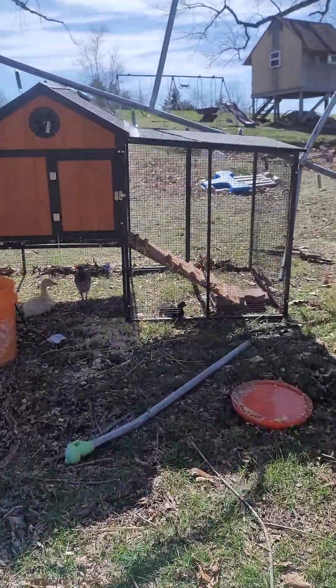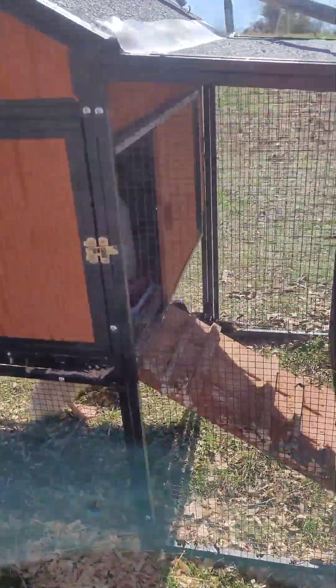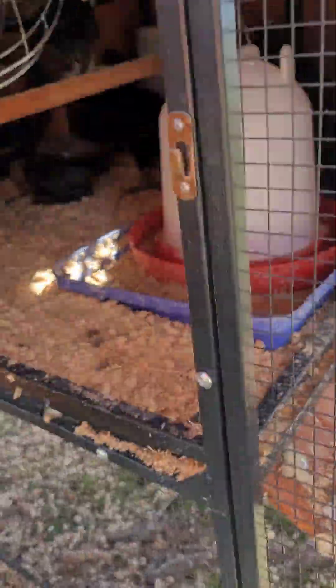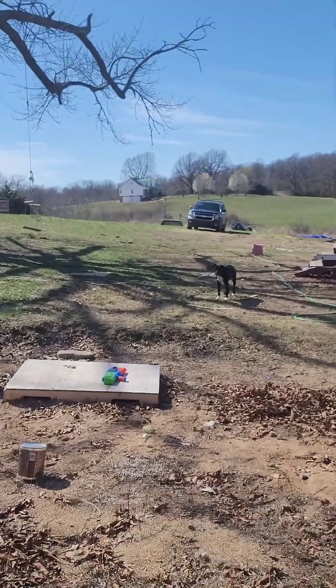Outside, my trampoline blew off too. We have 13 chicks and a duckling — a couple of them were choosing to enjoy the sunlight. They're a little unsure. So that's just baby-wise what we have going on. We're also working on building some grow-out pens so they can be pasture raised. It's a little messy over here.